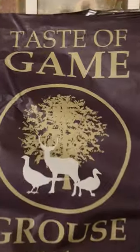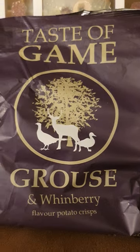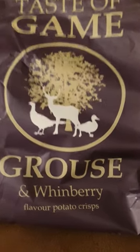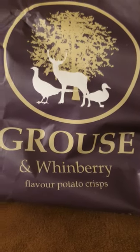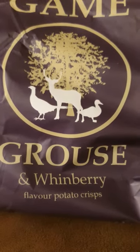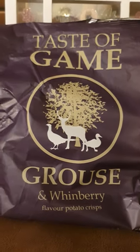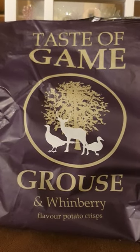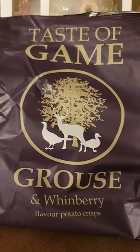I think a grouse is a sort of bird that lives in hedges, and Winbury I just have no idea — I don't know if that's a hedge berry, some kind of bird, a little mouse, fox or something. I couldn't tell you, I have absolutely no idea, but I do like the idea of the Taste of Game range.